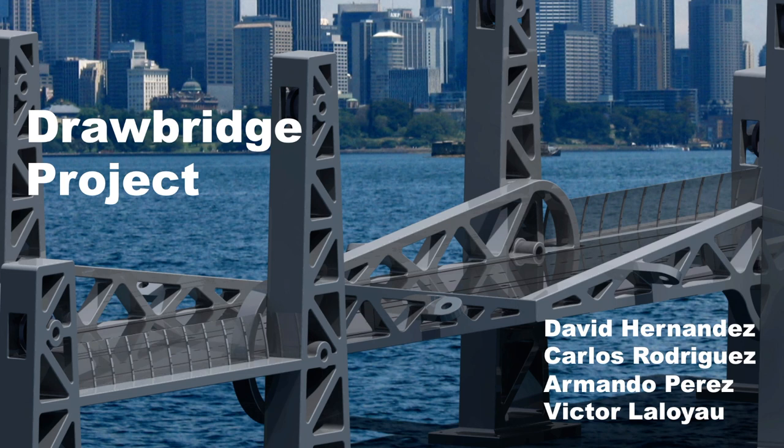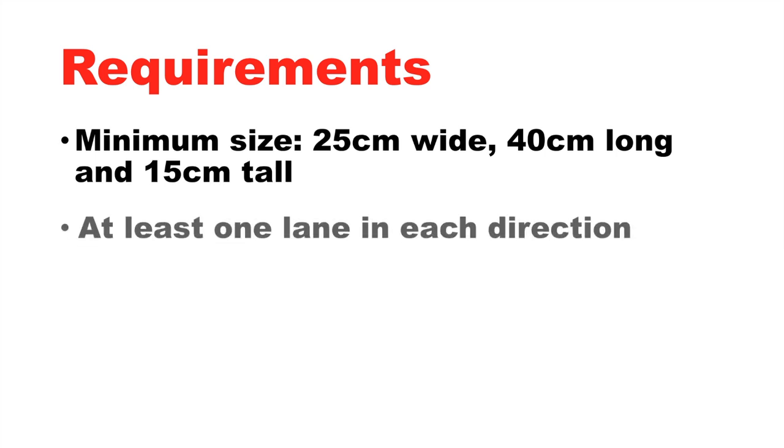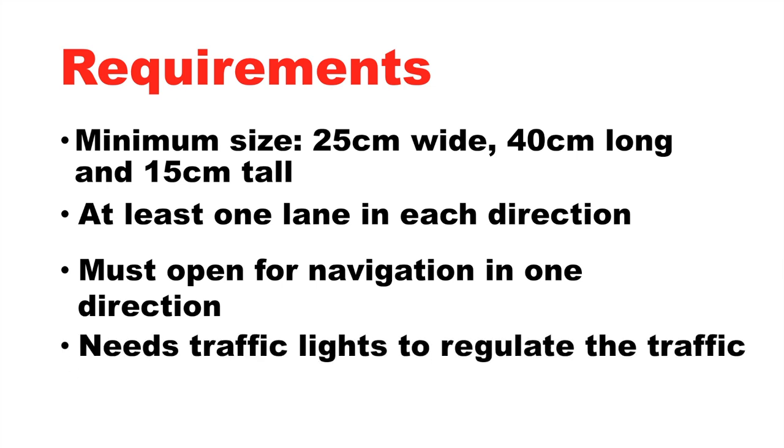We were asked to build a bridge which involves parts of both these classes and has minimum requirements. First, it needs to be at least 25 centimeters wide, 40 centimeters long and 15 centimeters tall. It needs to have at least one lane in each direction, must open for navigation in one direction, and it also needs traffic lights to regulate the traffic of the whole bridge.